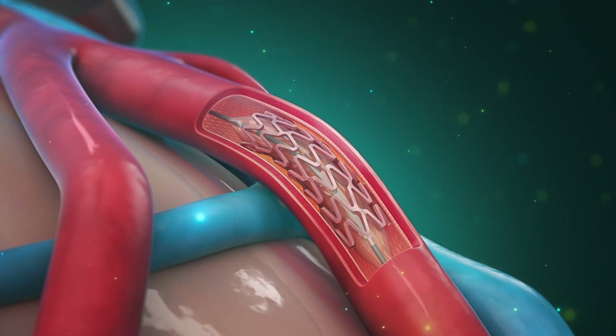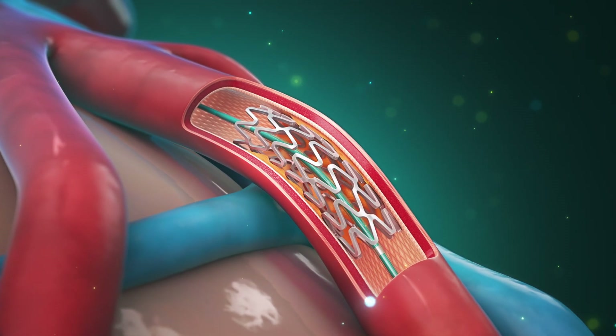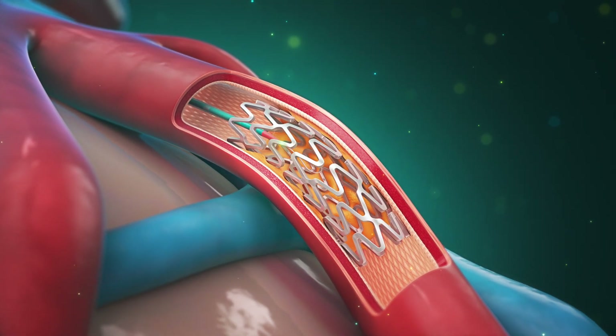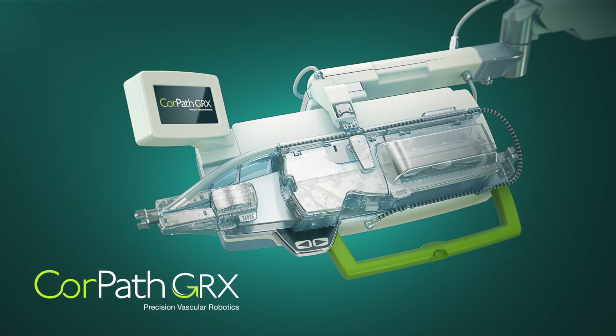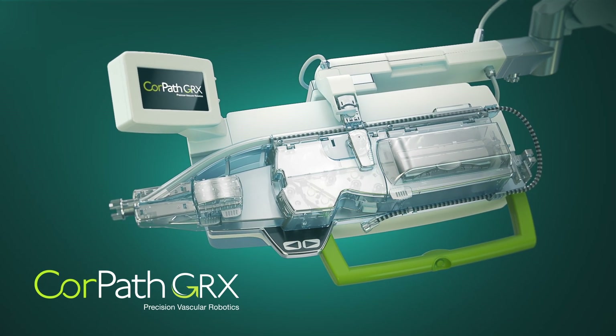Corindus, a Siemens Healthineers company, is shaping the future of interventional medicine by helping physicians optimize clinical outcomes, with the ultimate vision of providing increased access to specialized care for more patients around the world.